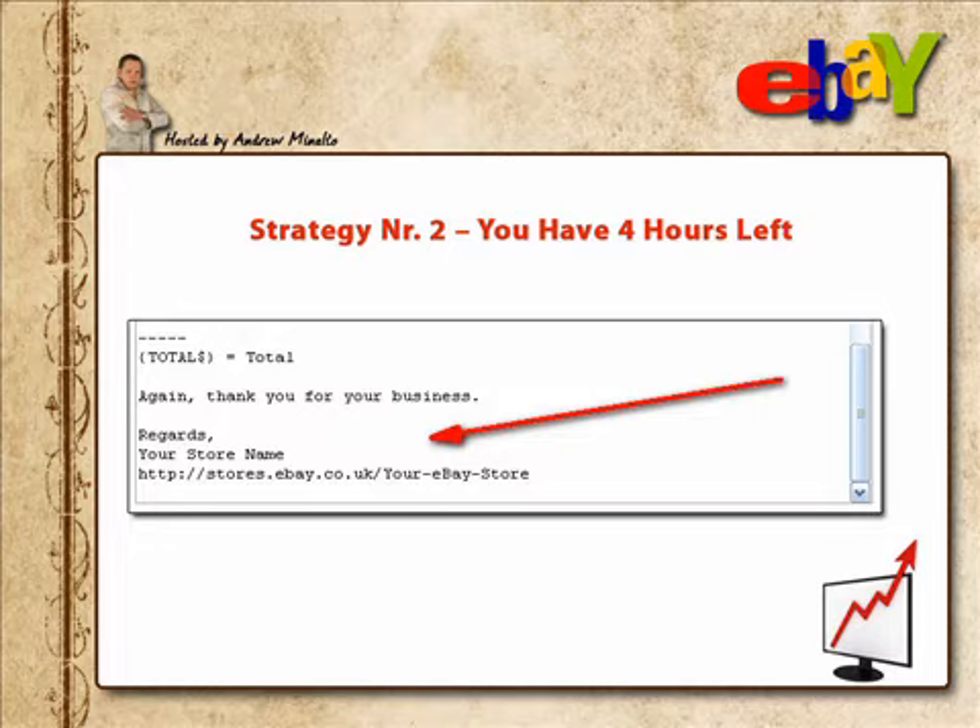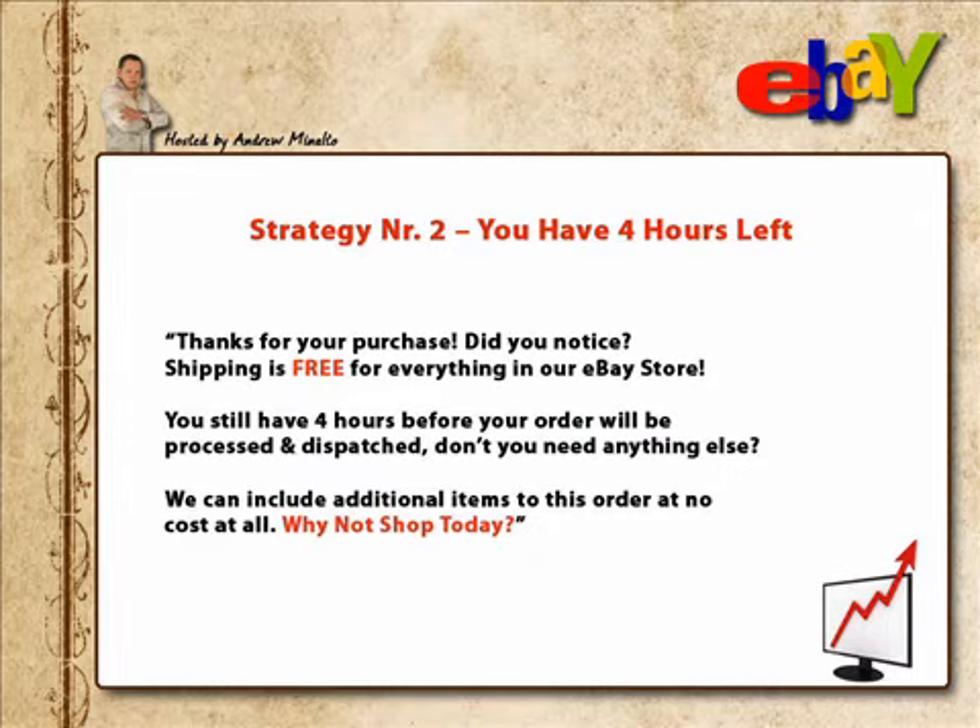One particularly good strategy I use for some of my eBay shops: in the Orba welcome email and winning buyer notification email, include a message like, 'Thanks for your purchase. Did you notice? Shipping is free for everything in our eBay store. You still have four hours before your order will be processed and dispatched — don't you need anything else? We can include additional items to this order at no cost at all. Why not shop today?' This works really well in markets where people buy a wide range of products regularly, like scrapbooking supplies, video games, paper supplies, stickers, candles, handmade soap, CD media, etc. If you have free shipping or shipping discounts on multiple items, let your buyers know and many will take advantage of savings if presented properly.